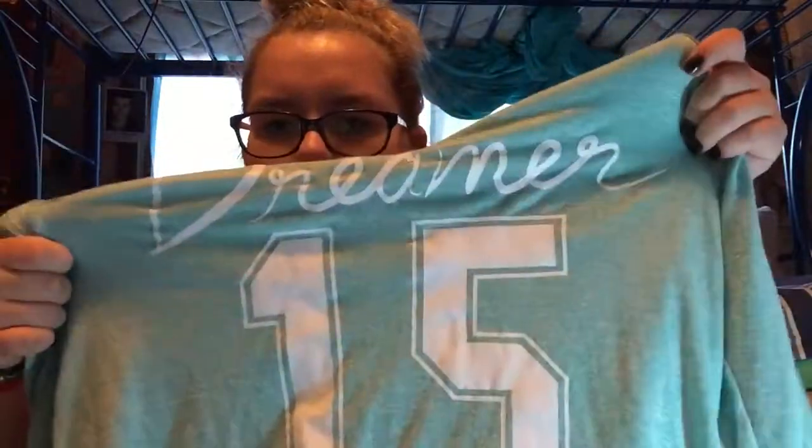Third item is from JCPenney's — I'm pretty sure my mom picked it up. It's like this sweater and it just says 'Dreamer 15.' It's like a high-low type of shirt — low in the back and shorter in the front. It has a hood, which is cool. I think it's from JCPenney's, if not, then I'm sorry.